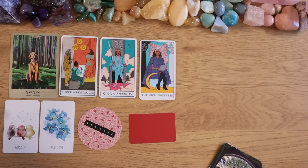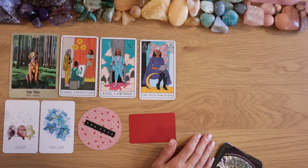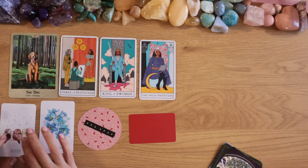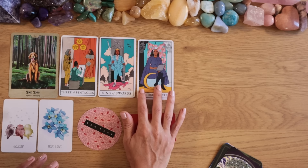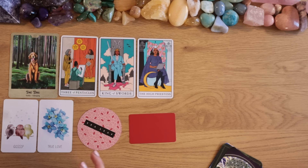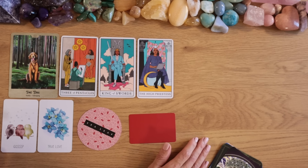The one thing the universe is trying to fix for you may be helping you finish this project and get it published or presented to the world. The Gossip card suggests people will talk about it. The High Priestess is working at home in her studio, away from prying eyes — maybe on music, a book, or healing work. She's wise, motivated, operating with integrity and purpose.